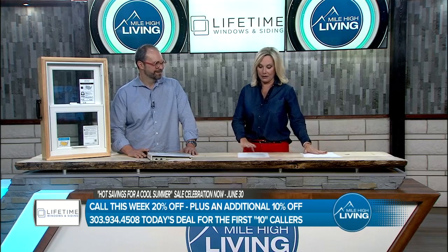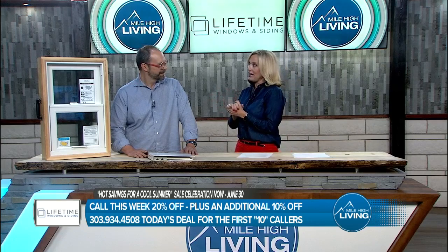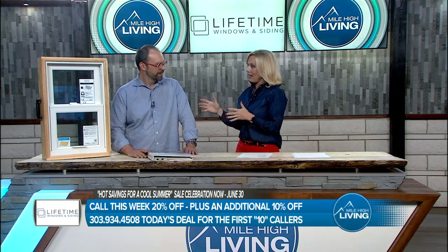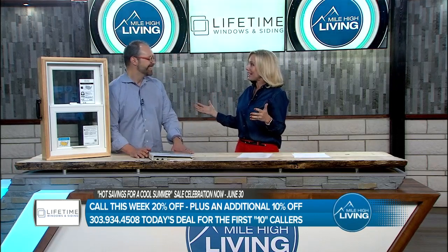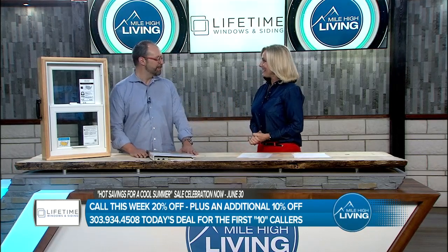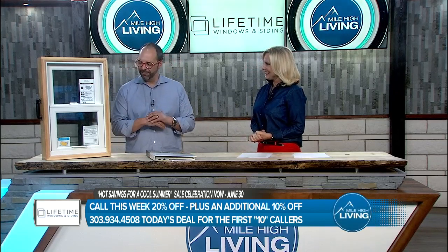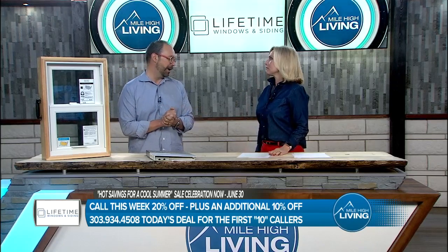The weather — I don't even know what to say to it anymore. But let's start with something even cooler than the temperatures. Lifetime is the number one dealer west of the Mississippi — that is a large territory to cover. Congratulations! I wish I could tell you it was my personality, but it's not. It's the fact that we sell the Marvin Infinity fiberglass window, and they are amazing, particularly here in Colorado.